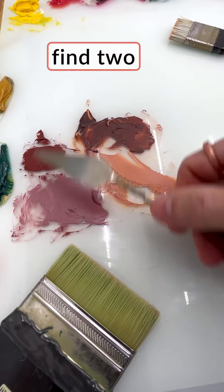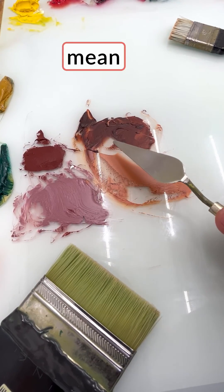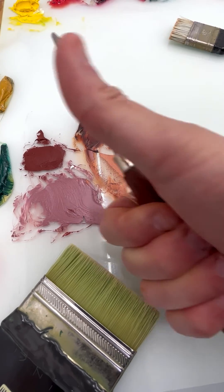So just because you find two colors with the same pigment number doesn't necessarily mean they're equal. Cheers, everyone.